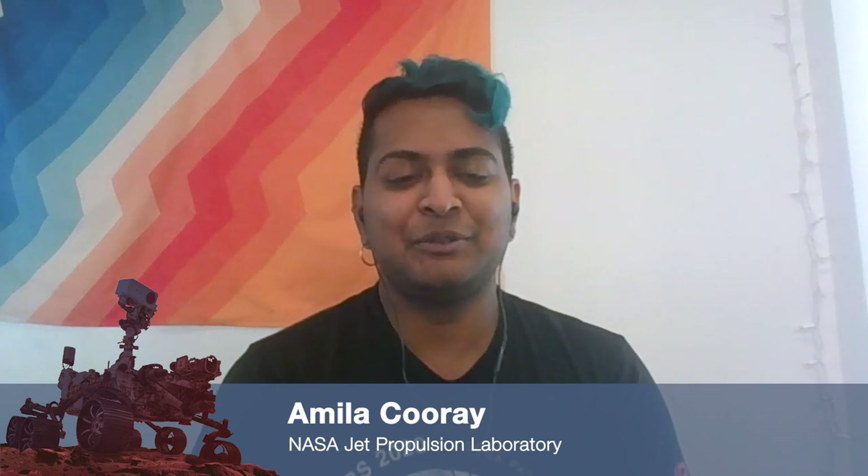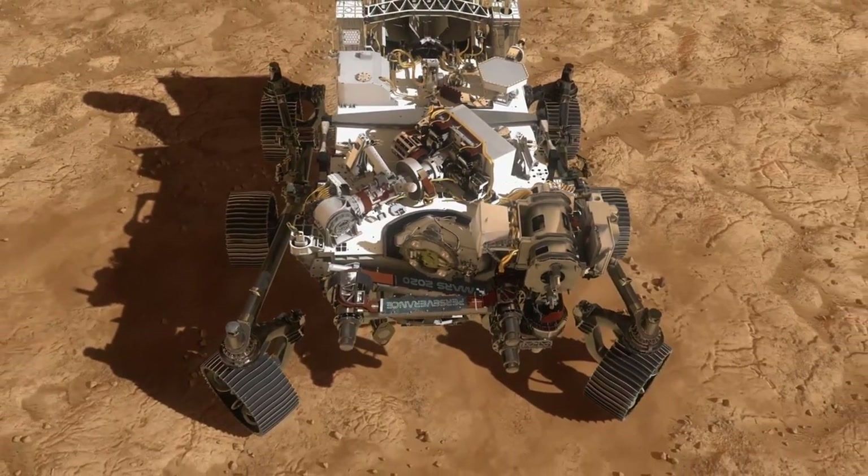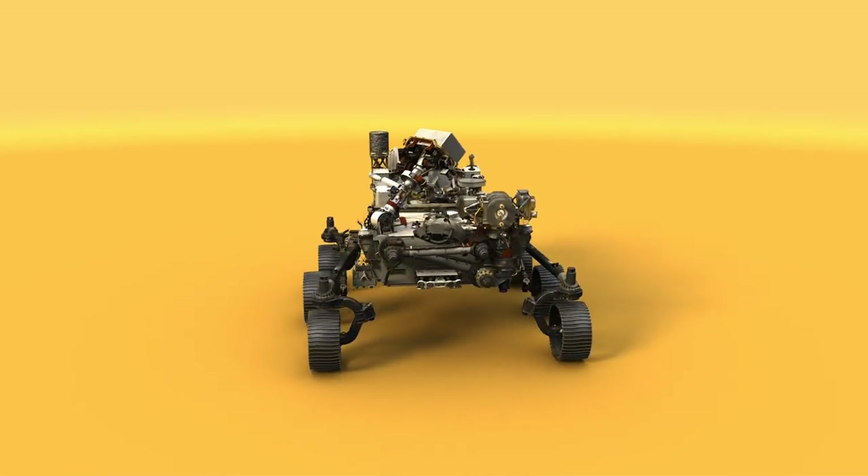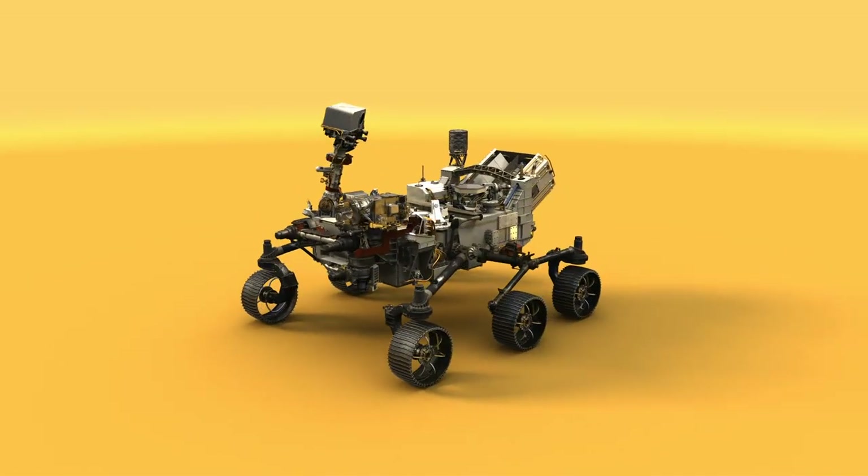Thanks for inviting me. Super excited to be here. Once we arrive at Mars, what do the spacecraft actually do on the surface? So the first thing we do when we land on the surface of Mars is we do a health check. We have to make sure that everything is working correctly after its journey to Mars. Kind of think of it as the warm-up stretches you do before you start exercising. Then we can start unstowing parts of the rover so it can start looking around.